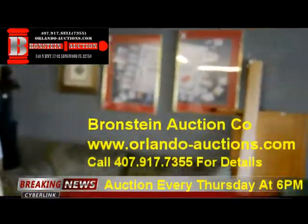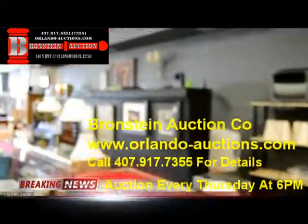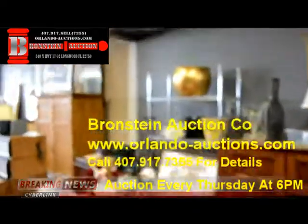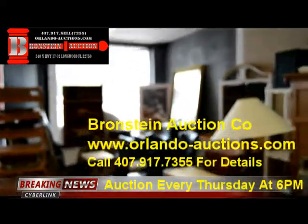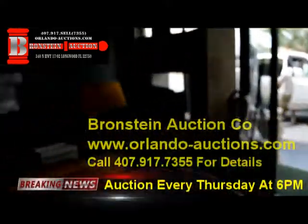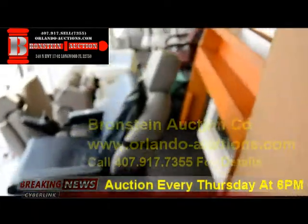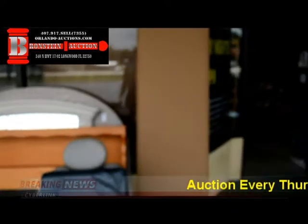Come visit us in our very nicely air conditioned, full service auction house located here in Longwood, Florida. We look forward to seeing you this evening. If you have any questions, visit our website at orlando-auctions.com or call us at 407-917-7355. We also accept consignment. Come on out, check out our live public auctions starting at 6 p.m. Registration starts at 5. Look forward to seeing you.